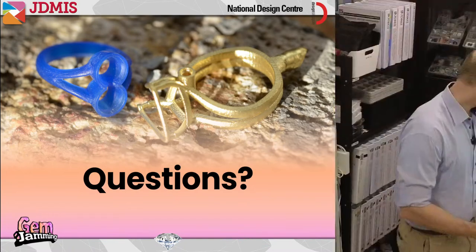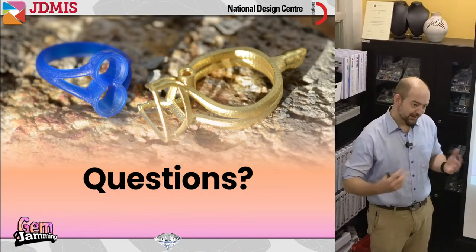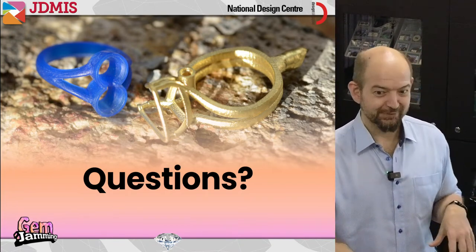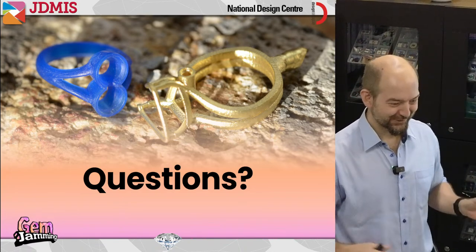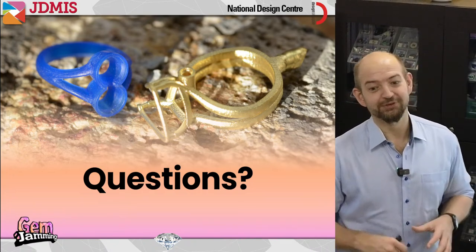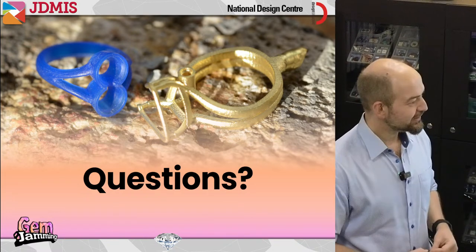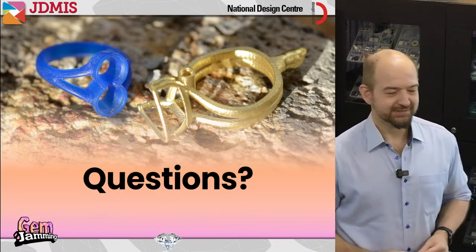For Firewoman who was asking — if you're in Singapore, the casting program is one we used to do at our old location. We don't do it at this location due to fire and safety requirements, but we're coordinating with an industry partner that has the equipment we had at our old location. So there are lots of ways to pursue that if it's of interest.